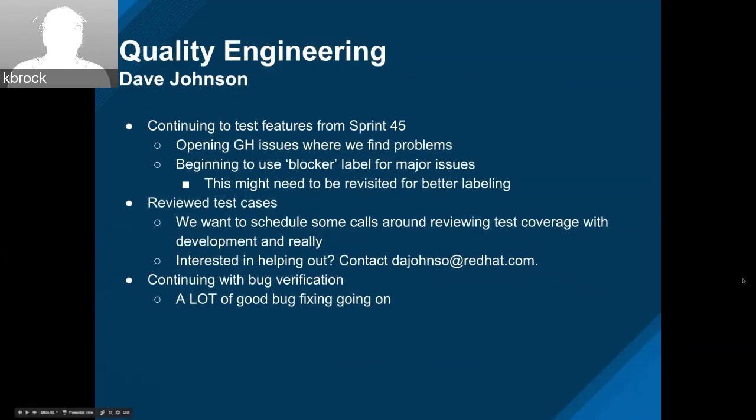That's all for performance — thanks. Dave Johnson, quality engineering — development has been keeping us very busy. At a high level, we're continuing to test the new features from the last sprint and opening up issues where we find them. For the most part, a lot of the newer features are looking to be in good shape. Where we do find more serious blocking issues, we're starting to use the blocker flag. We might want to revisit some better labeling — create high and urgent severity labeling moving forward.